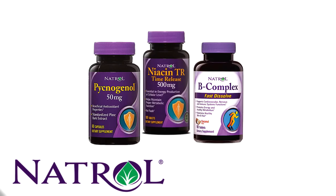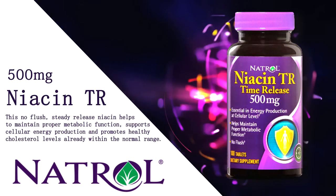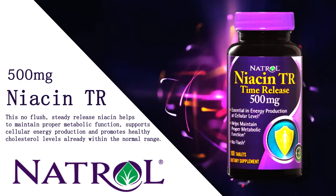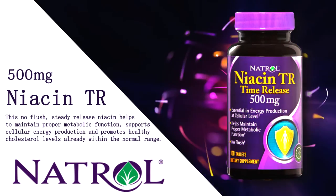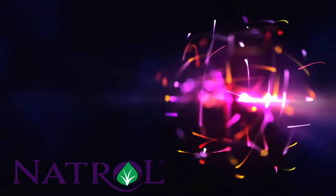Here's a sampling of high-quality products from Natrol. Niacin TR Time Release — this no-flush, steady-release niacin, also known as vitamin B3, helps to maintain proper metabolic function, supports cellular energy production, and promotes healthy cholesterol levels already within the normal range.